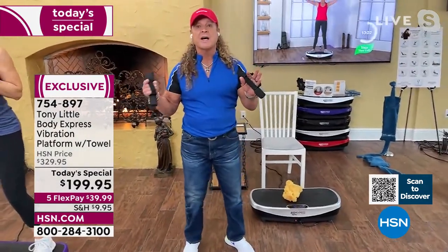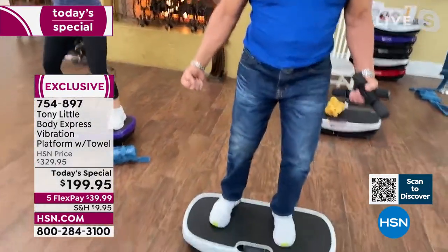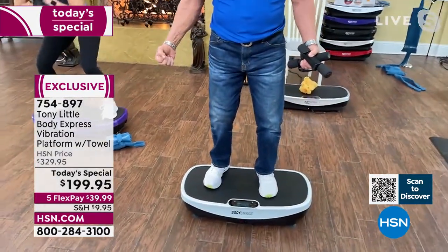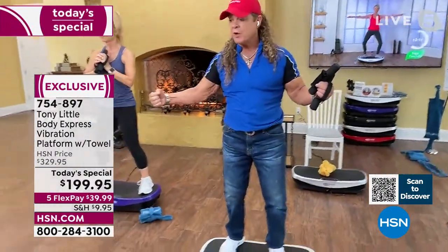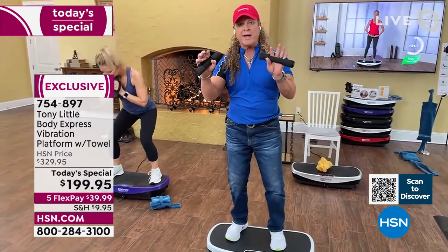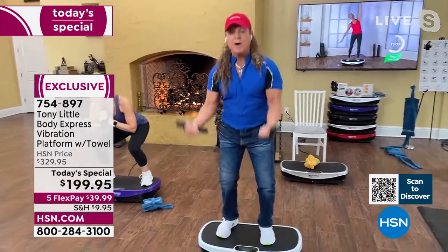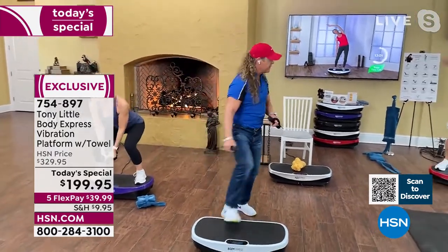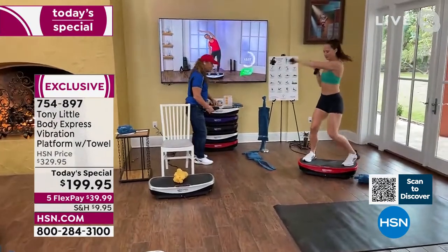Tony on the included weights: 'I don't like machines with cords on them — the cords are constricting and don't follow your body. Free weights are much better for getting results and fitting your body's movement. That's why free weights are included.'